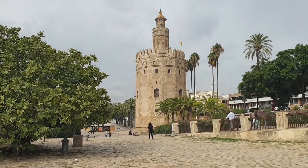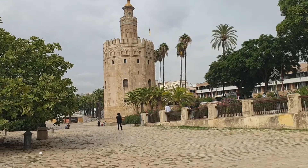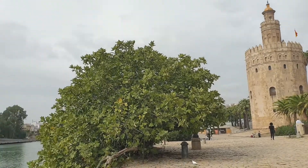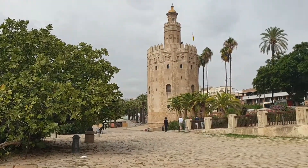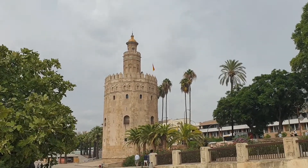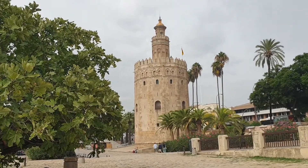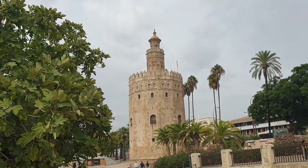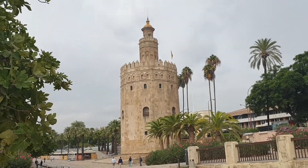It played an important role in the defense of the city. I think it used to be connected to the Torre del Plata — the silver tower — on the other side. Together they acted as a barricade, with things in the river so they could block any invaders and also check on commerce and all that.